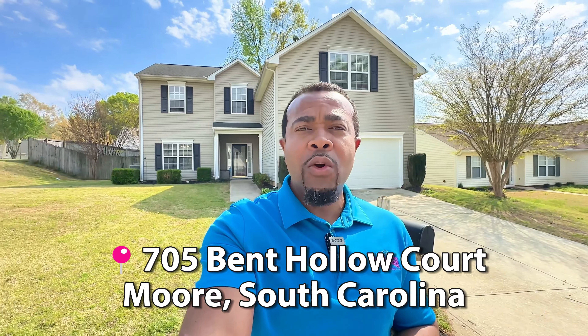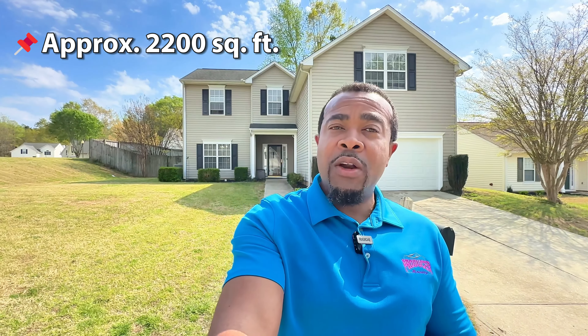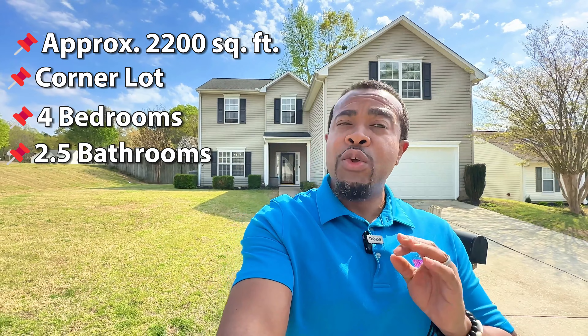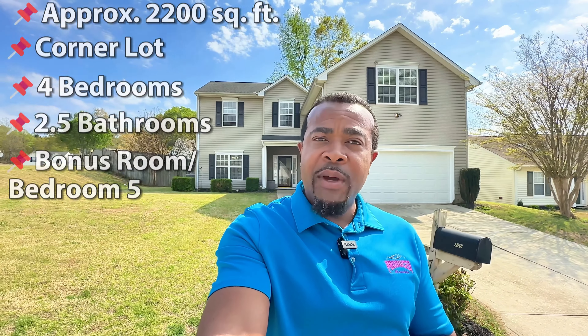In this video, we're going to take a tour of my newest listing right here at 705 Bent Hollow Court in Moore, South Carolina. This home has about 2,200 square feet. It's located on a corner lot, four bedrooms, two and a half bathrooms. There is a huge bonus room that has a closet, which could make this home a five-bedroom home.